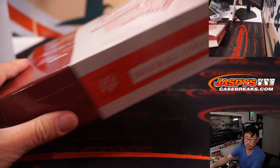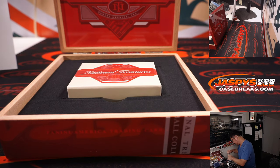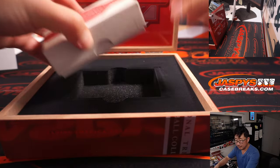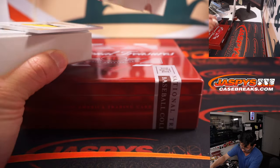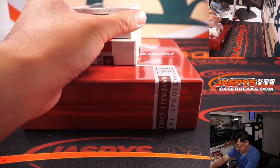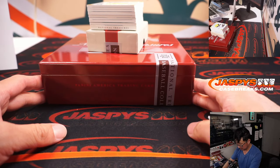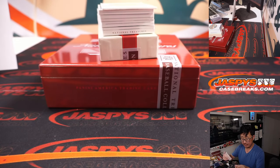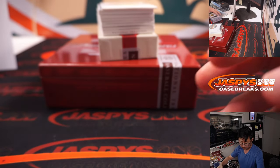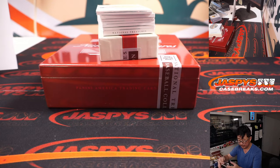All right, box two. Next box. Nice pull here — Kevin Newman, 10 out of 25. Carl, Pirates, last spot mojo. Got Game Gear Triple Relic, CC Sabathia, 11 out of 99 — Carl and the Yankees.